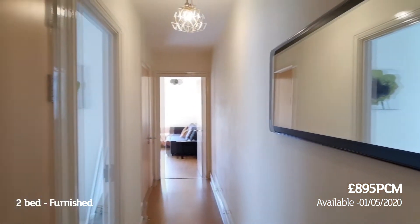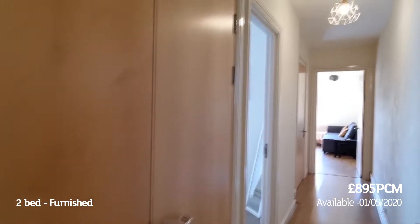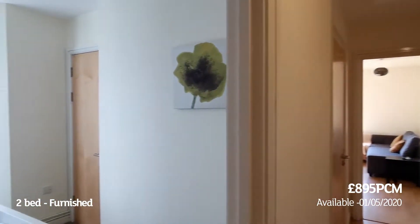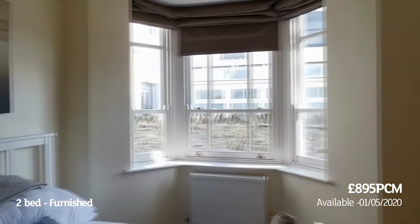Moving on, there's hallway storage for bits and bobs — ironing board, hoover and such. This is bedroom two, again with a nice bay window, plenty of light, and a storage cupboard.